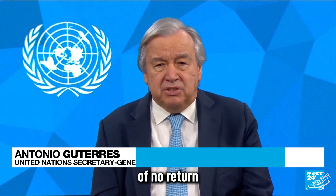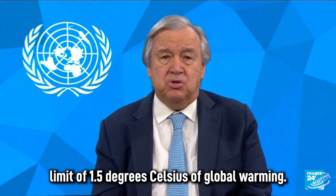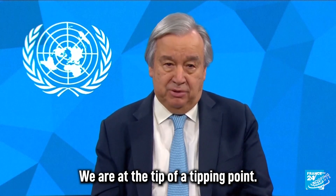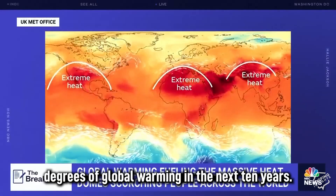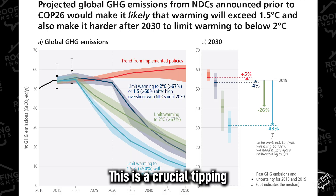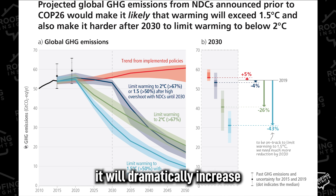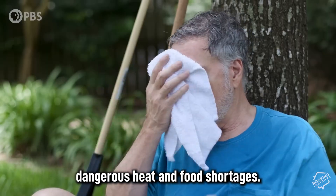Our world is at the crossroads and our planet is in the crosshairs. We are nearing the point of no return, of overshooting the internationally agreed limit of 1.5 degrees Celsius of global warming. We are at the tip of a tipping point. Experts say we are on track to hit 1.5 degrees of global warming in the next 10 years. Scientists say it will dramatically increase extreme flooding, wildfires, drought, dangerous heat, and food shortages.